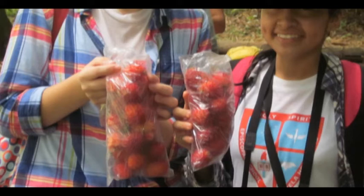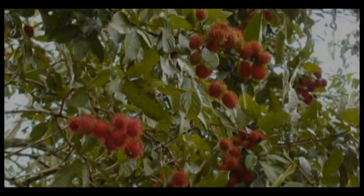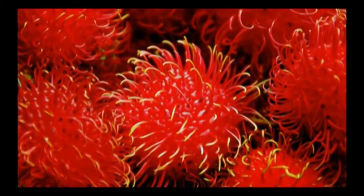Rambutan is a medium-sized tropical tree, native from Indonesia and Malaysia, and one of the world's healthiest fruits.